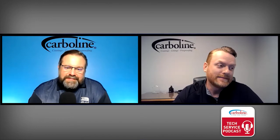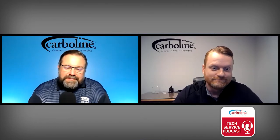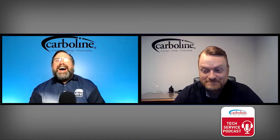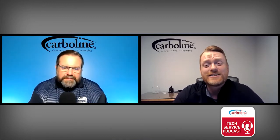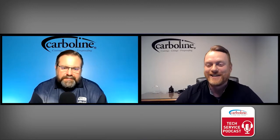I did it again — I changed jobs. To keep it short, I am now a Product Line Manager for Carbline, responsible for a lot of our zinc epoxies and urethanes, so if you notice a trend...